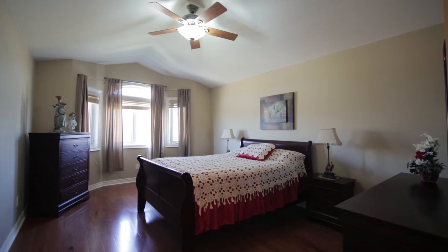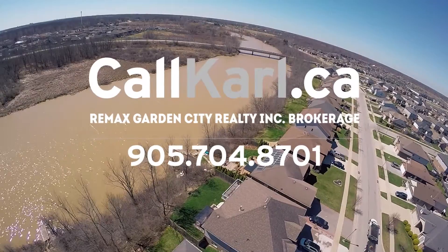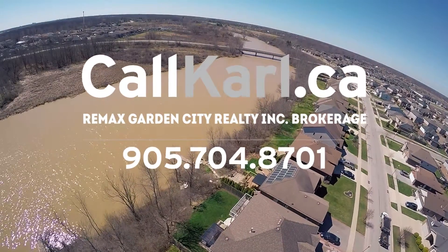For more information, or to see our 3D Matterport camera in action, please visit callcarl.ca. Or better yet, give me a call directly, anytime.